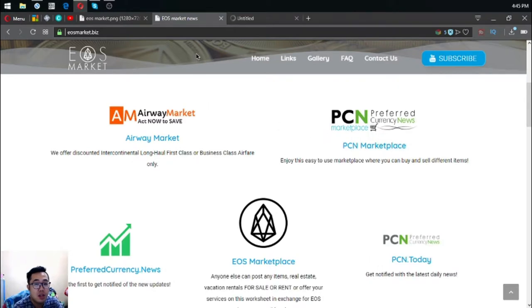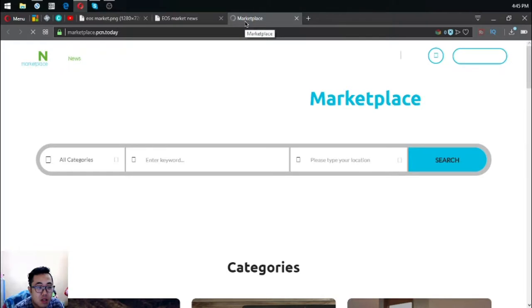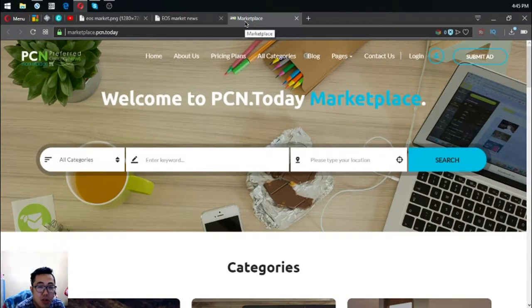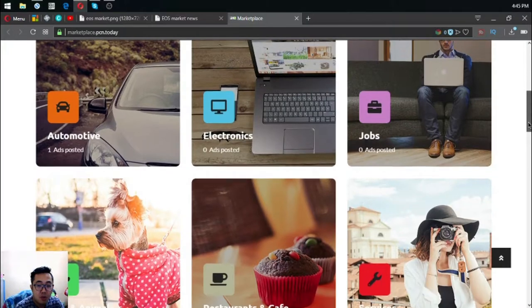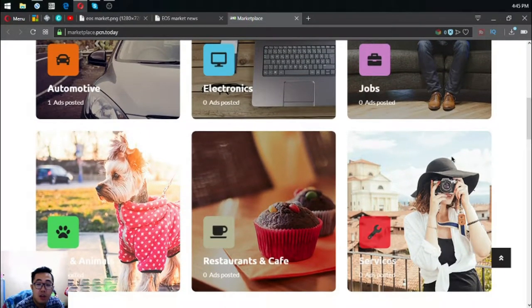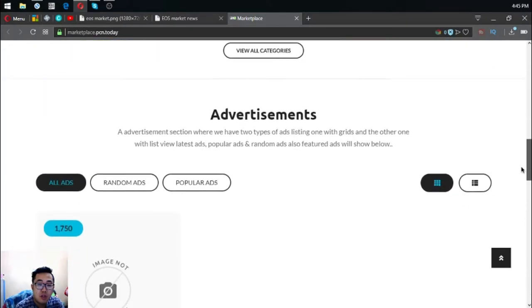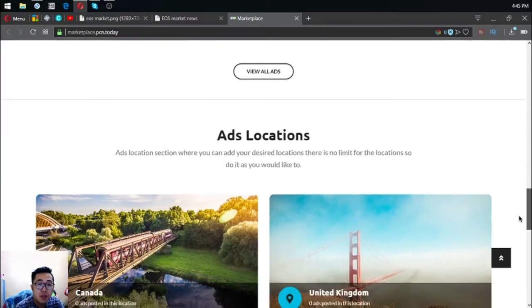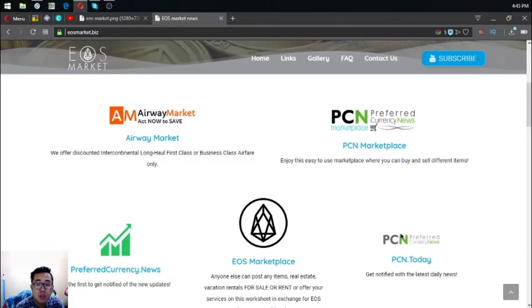The second website is marketplace.pcn.today. This is a marketplace website where you can post different items in exchange for Eus, and people can buy using fiat, other cryptocurrencies, or Eus. You can also sell here to earn crypto.